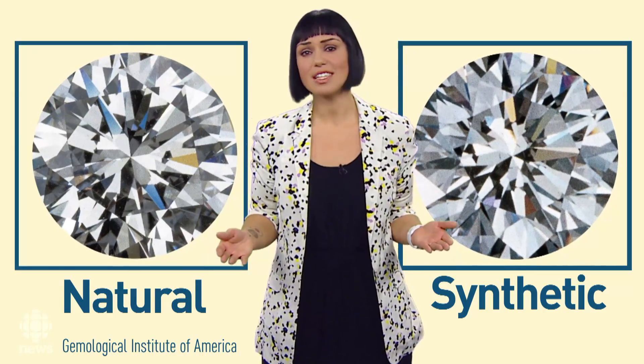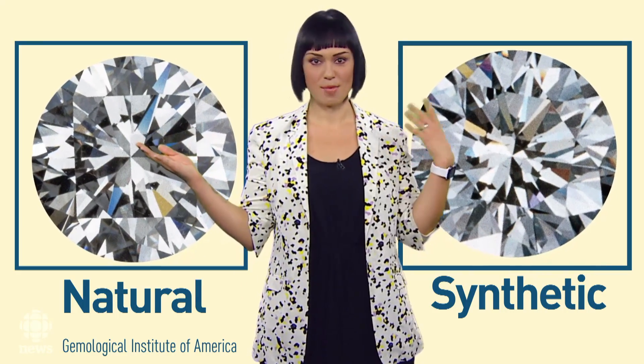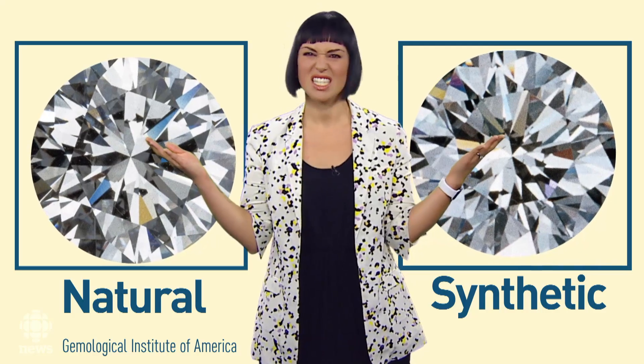See for yourself. These images from the Gemological Institute of America show a natural diamond on the left and a synthetic diamond on the right. Or was it the other way around?